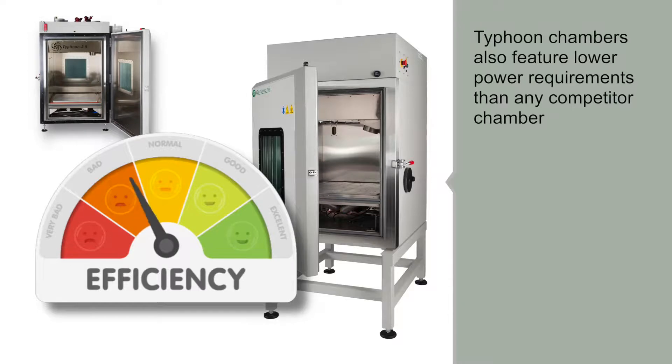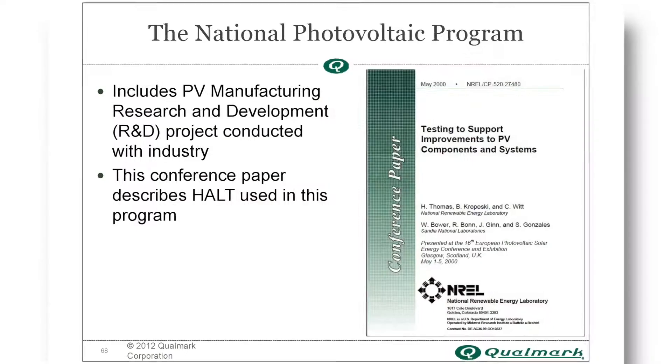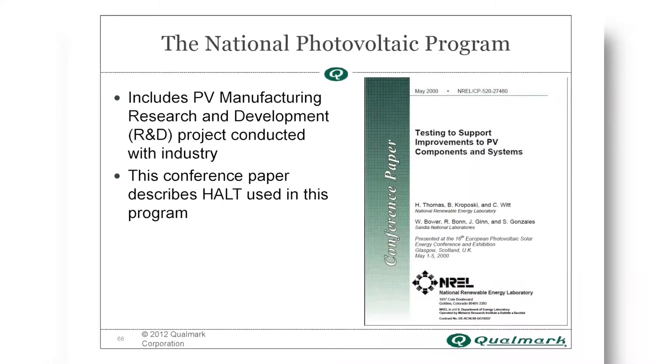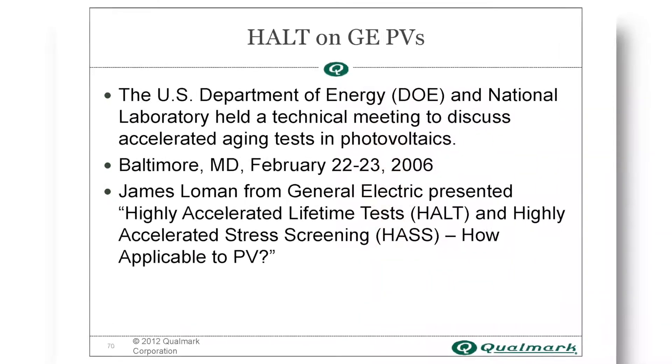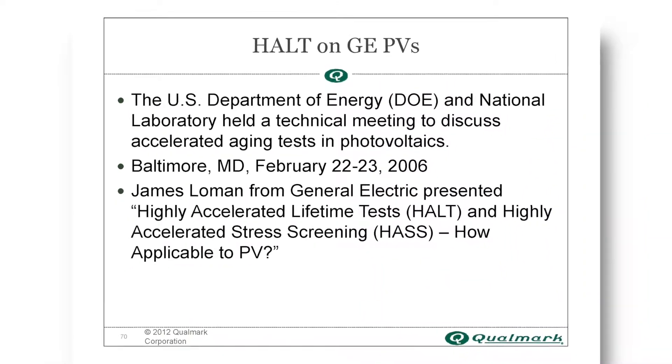Typhoon Chambers also feature lower power requirements than any competitor chamber. Typhoon Chamber Series tests can be specifically customized for the types of sophisticated applications and reliability demands common to today's automakers.